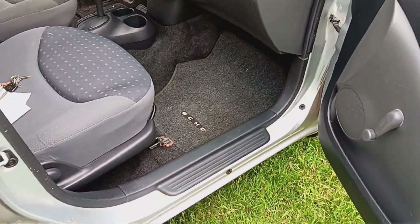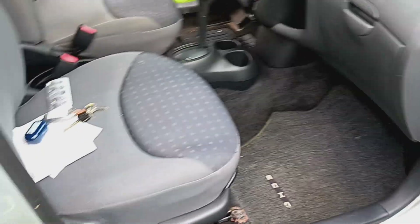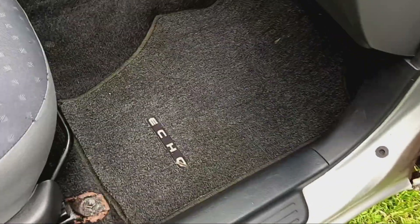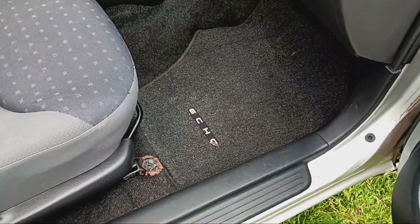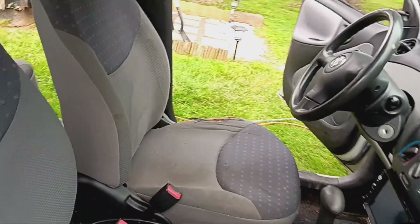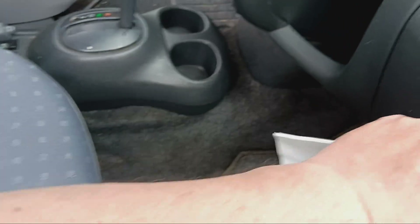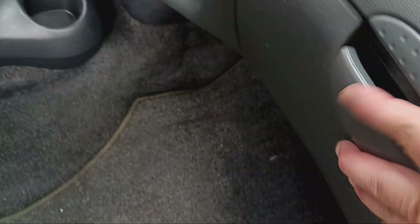There's the front — out, out, out. It came out pretty good. I mean the mat is a little bit stained, you can kind of see it, but for a car that's 19 years old it's pretty good.